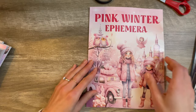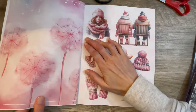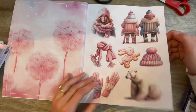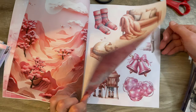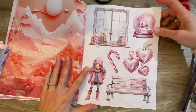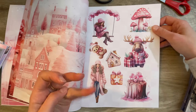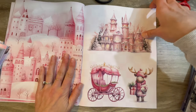Now we're on to the pink winter — the pink winter! Let's see what we got here. More pink winter! Now I've already got the pink Christmas, but we need to add pink winter as well because there is a difference. This is all pink — why wouldn't I? Plus, you do know that Valentine's Day is technically in winter, so you could theme this with Valentine's Day as well.